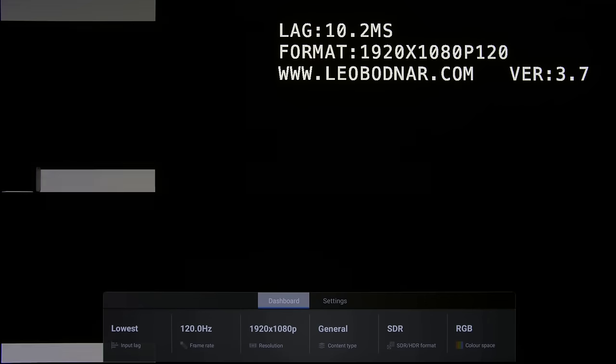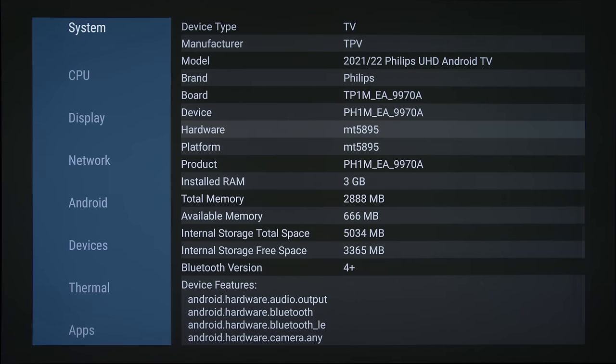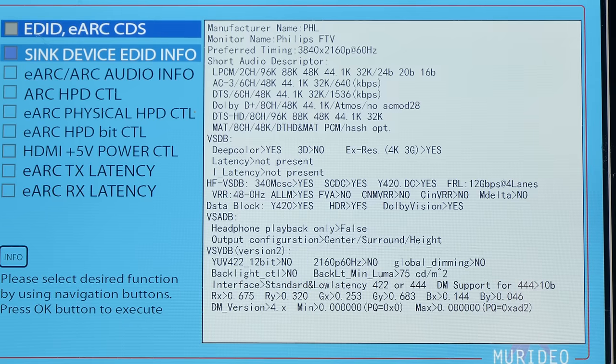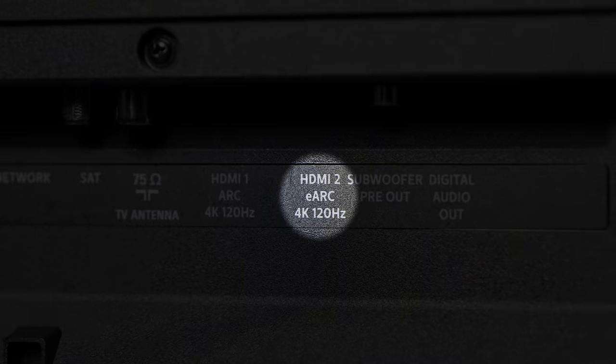With game mode enabled, input lag measured 20.5ms at 60fps, halving to 10ms at 120fps. Due to the use of the MediaTek MT5895 chipset, only 2 out of 4 HDMI inputs support the full HDMI 2.1 bandwidth of 48Gbps, of which one is the eARC port.